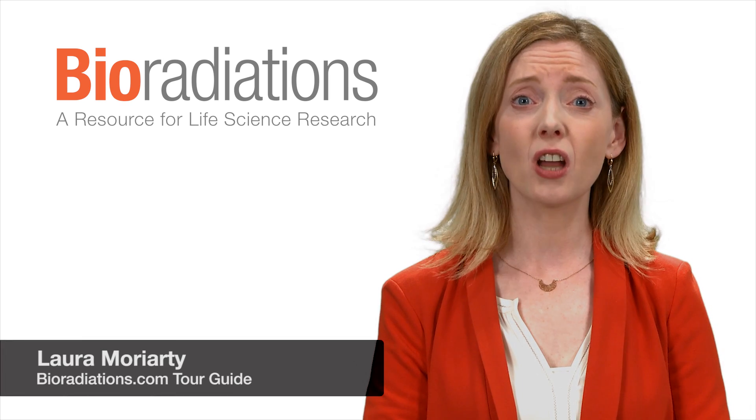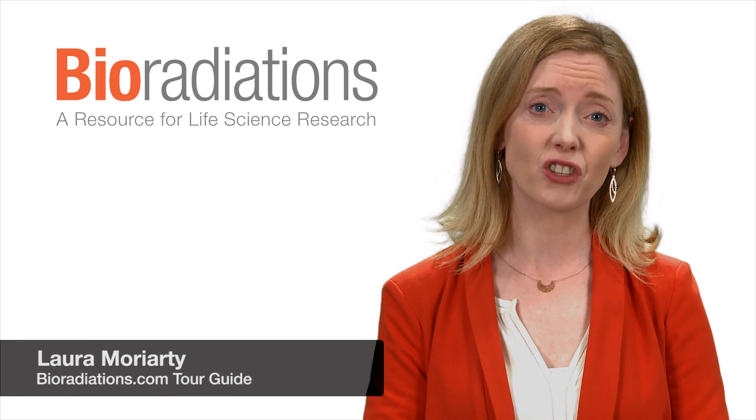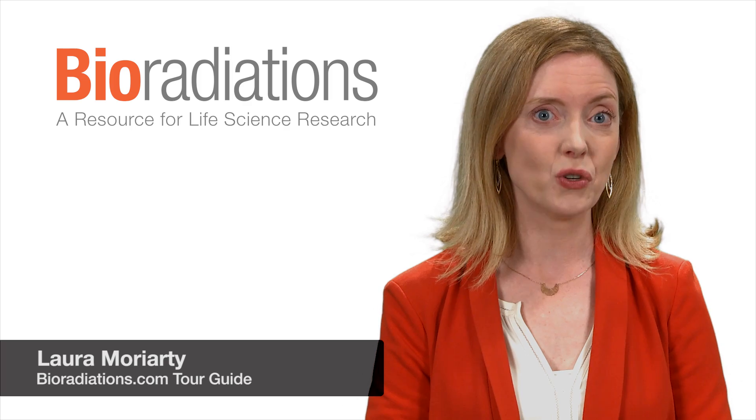It's that time again — we've got a new line-up of articles here on bioradiations.com. Here's a rundown of the new stories.